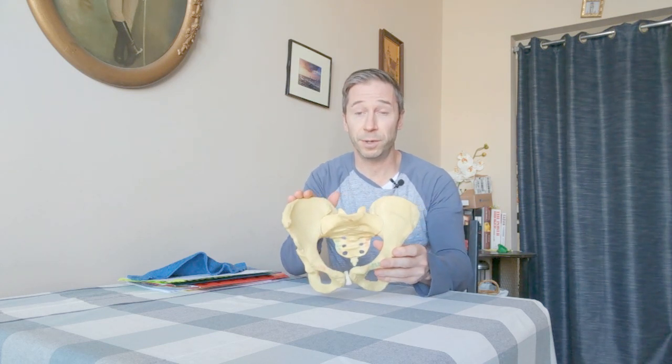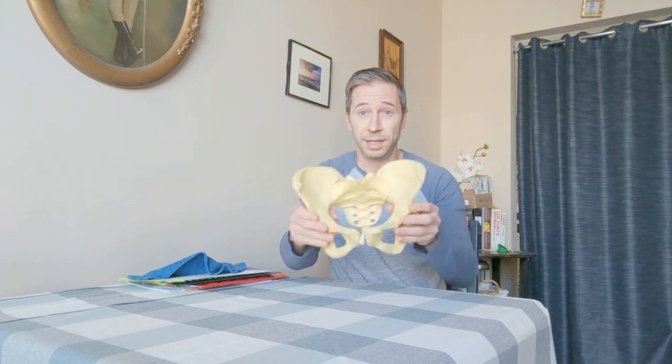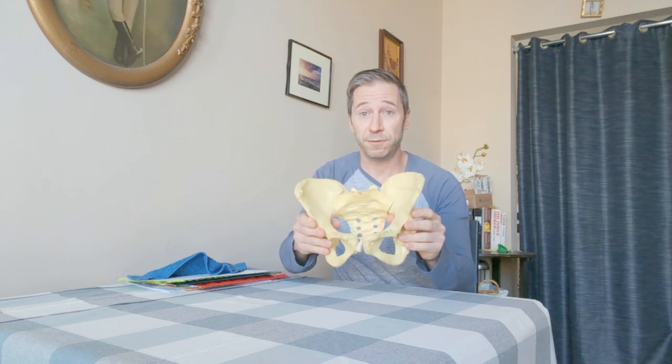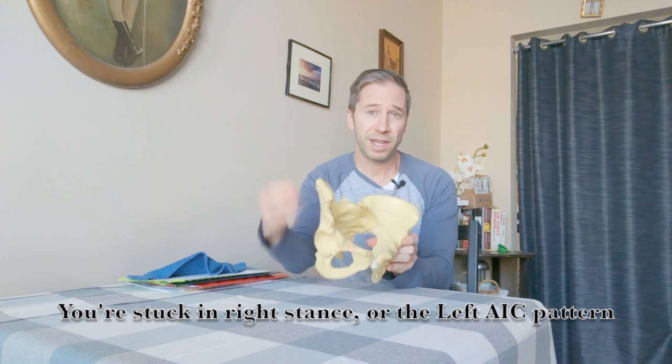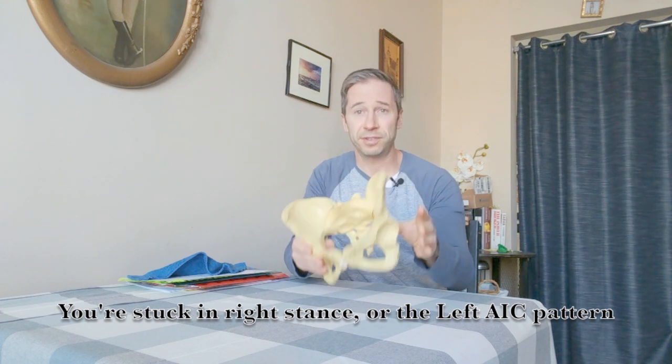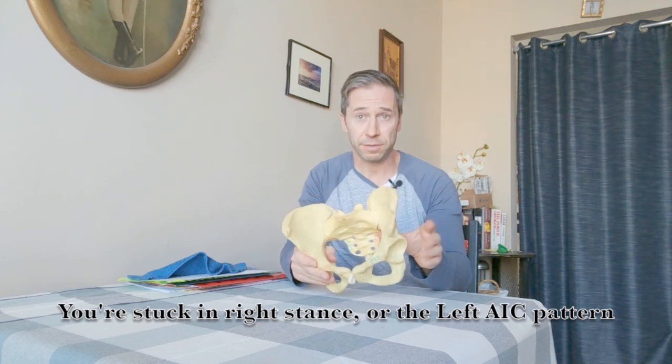Everything in the body is reversed — right side does one thing, left side does the other. This is walking — exaggerated, but this is walking; this is what it should do. When the left side is forward compared to the right and never gets back, so the pelvis can't orient to the left, you're stuck in a position that you can't get out of.